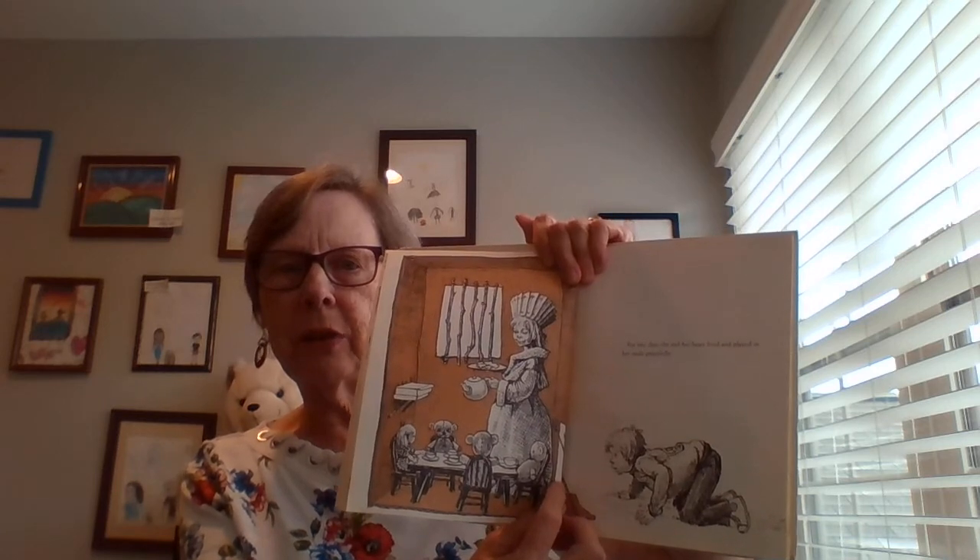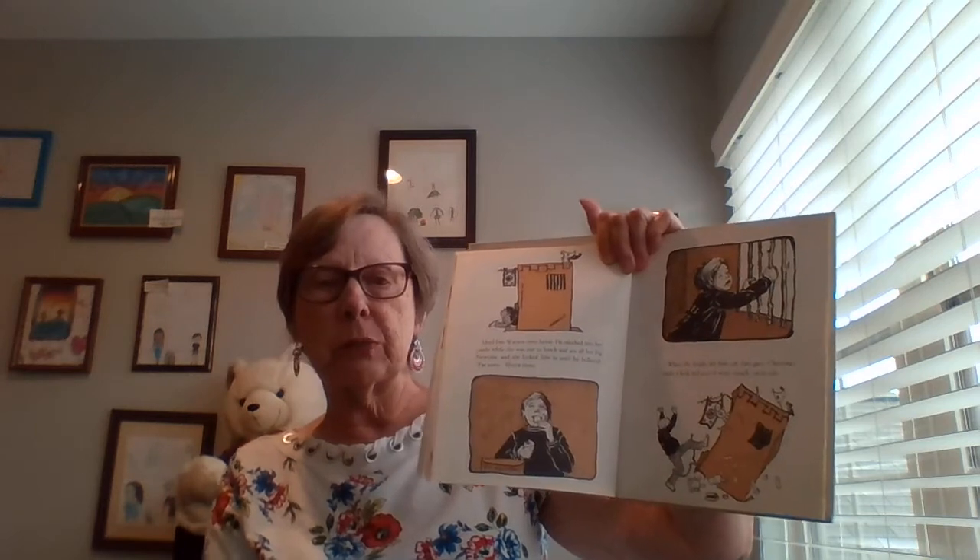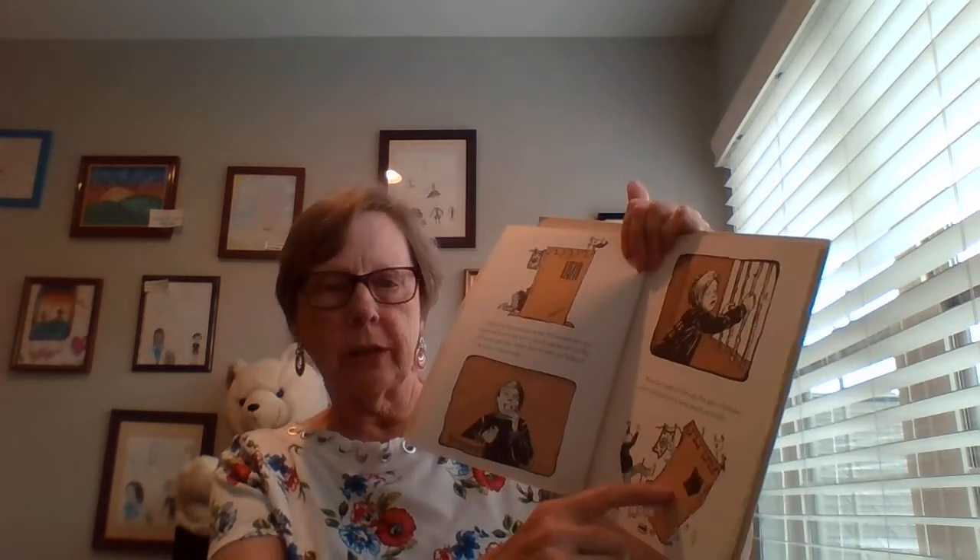For two days she and her bears lived and played in the castle peacefully. Until Fred Watson came home and sneaked into her castle when she was out to lunch and ate all her fig newtons. And she locked him in until he hollered 'I'm sorry' 15 times — he is in jail. When she finally let him out, Fred gave Christina's castle a kick and over it went smack on its side. Ten bears and everything tossed around.